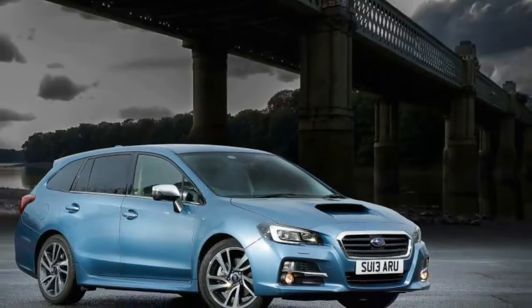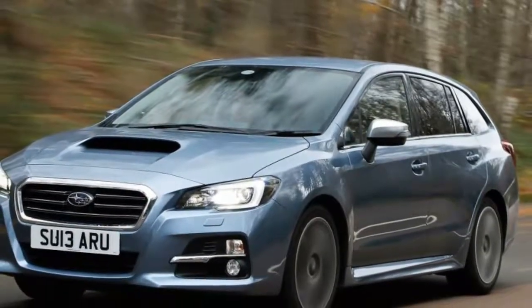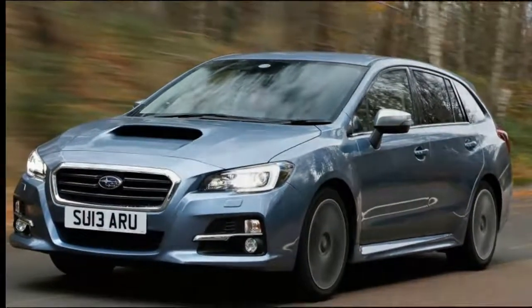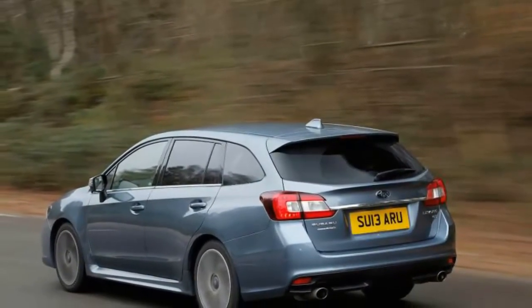The Levorg's 0-to-60mph time of 8.4 seconds would be competitive enough were there an obvious competitor. The last car of similar size and power we drove — a Ford Focus wagon with a 148bhp 1.5-litre engine — couldn't be coaxed to 60mph in any less than 10.0 seconds, even with a manual gearbox.